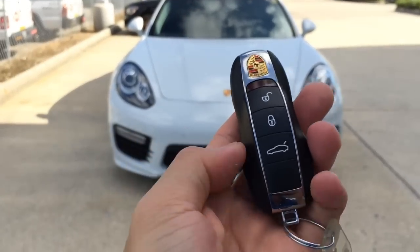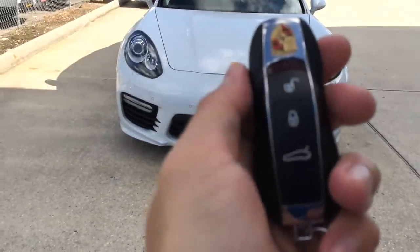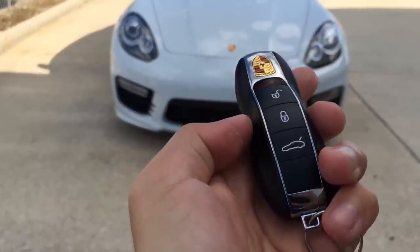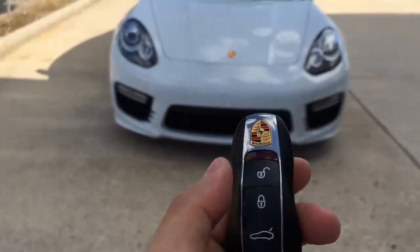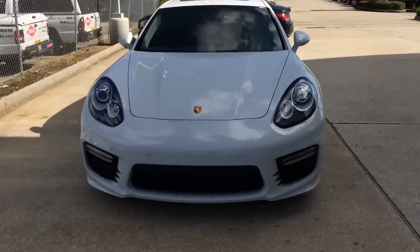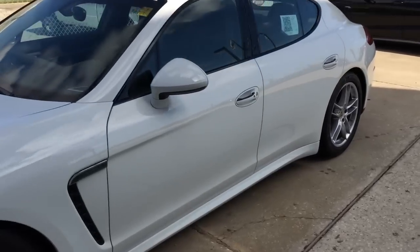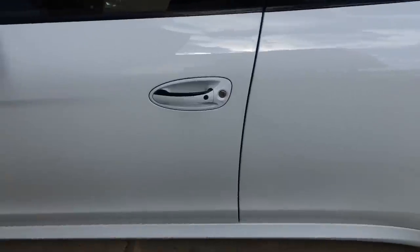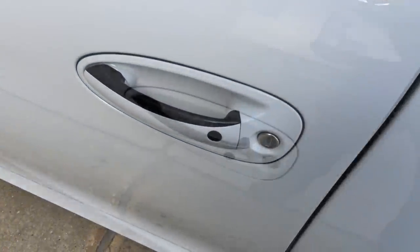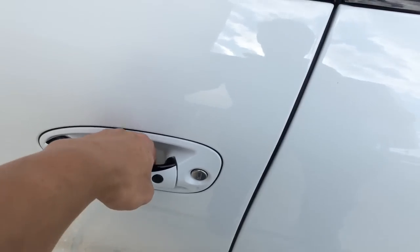Here I have the remote — very stylish and cool looking. On the remote, I have the unlock, lock, trunk release, and panic button on the back. Now let's open it up and check out the interior. The car does come equipped with a smart access key system. So with the key in your pocket, press the button on the door handle once to lock. After a few seconds, place your hand behind the door handle to unlock.